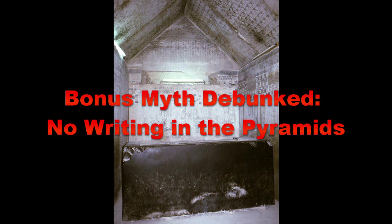This also debunks the myth that you never find writing in the pyramids. Pyramid texts — that's writing right there in the pyramids for you.